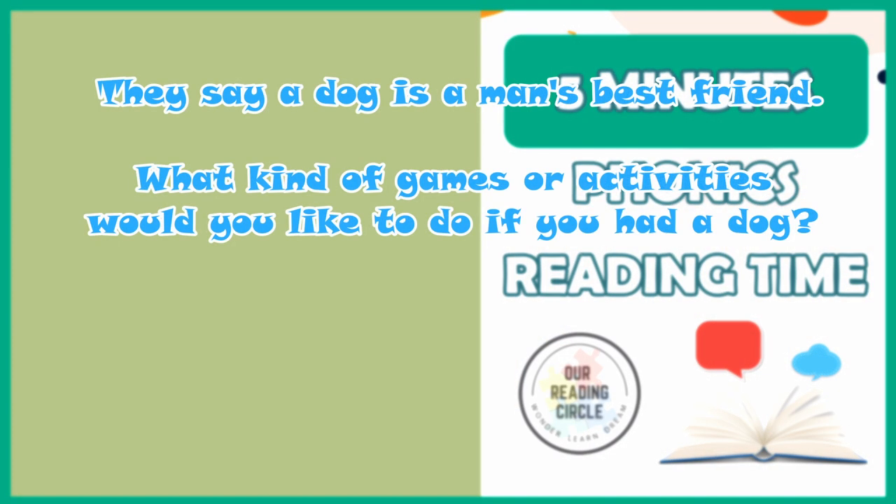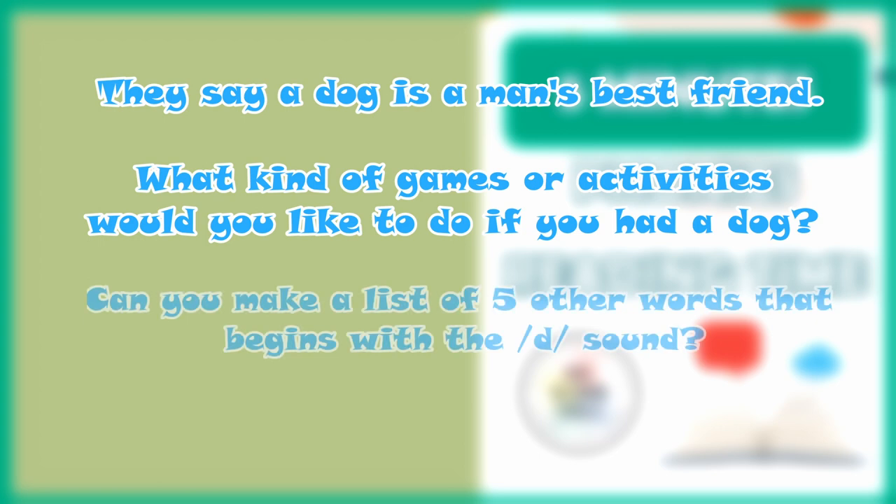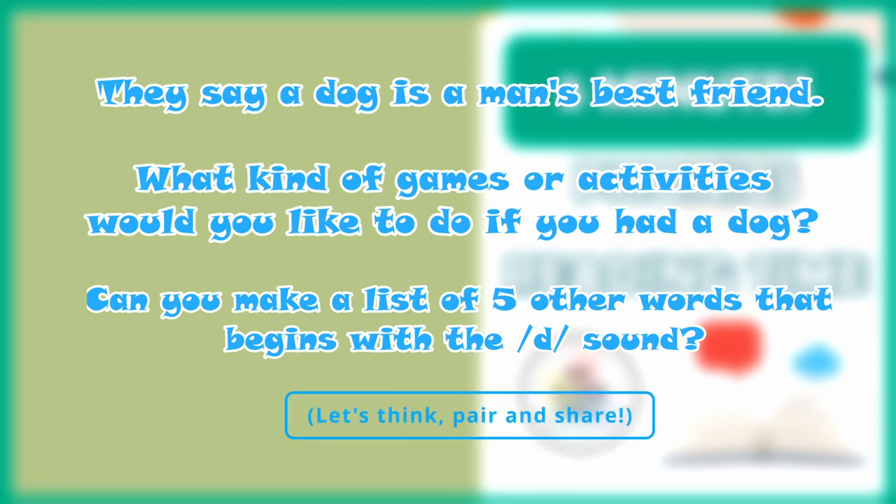They say a dog is a man's best friend. What kind of games or activities would you like to do if you had a dog? And for our phonics question, can you make a list of five other words that begin with the D sound? Let's take a moment to think about it, then pair up with someone close to you and share your thoughts.